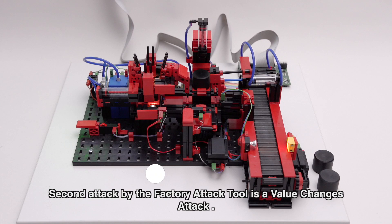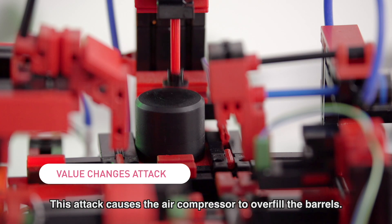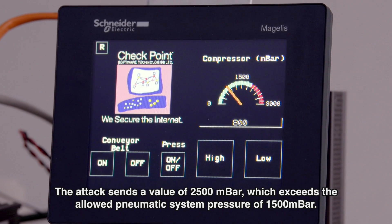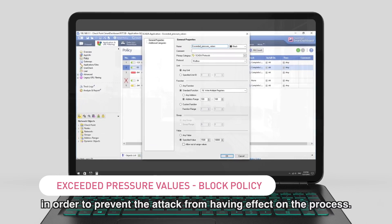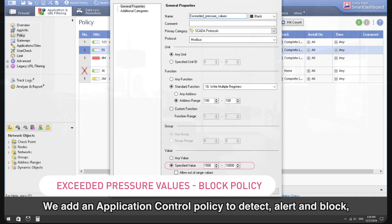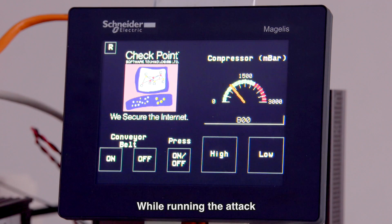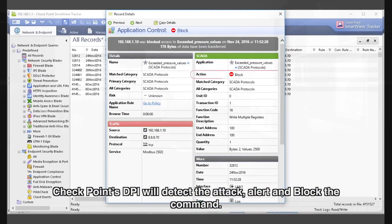The second attack by the Factory Attack Tool is a Value Changes attack. This attack causes the air compressor to overfill the barrels. The attack sends a value of 2500 millibar, which exceeds the allowed pneumatic system pressure of 1500 millibar. In this example, we defined a block policy in order to prevent the attack from having effect on the process. We add an Application Control Policy to detect, alert, and block in case the value in a Modbus Write Register command exceeds 1500. While running the attack, Checkpoint's DPI will detect, alert, and block the command.